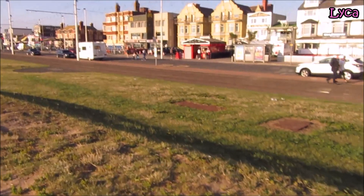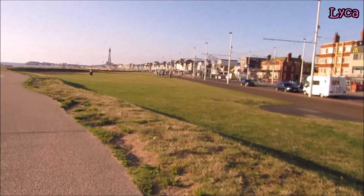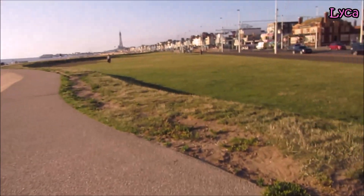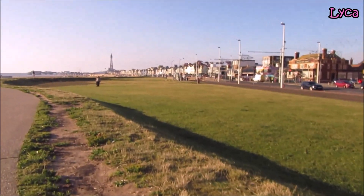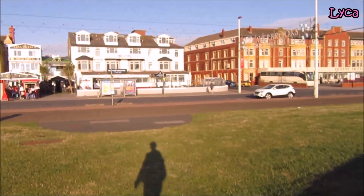We've got all this grass down here. Before the new prom was built there was no grass - all this got added when they built this new promenade. This little slope leads up here, and all the grass is flood protection for this south shore area, because this place has flooded more than once in the past. Let's look at this tram going past now. Look at my shadow - I look tall, I'm not really tall.